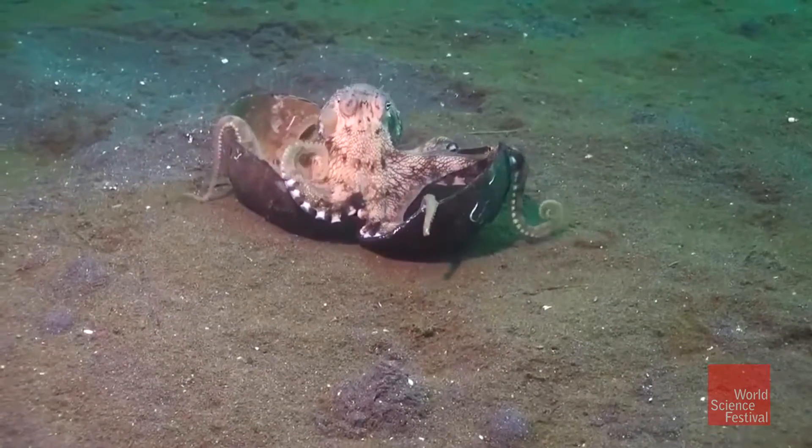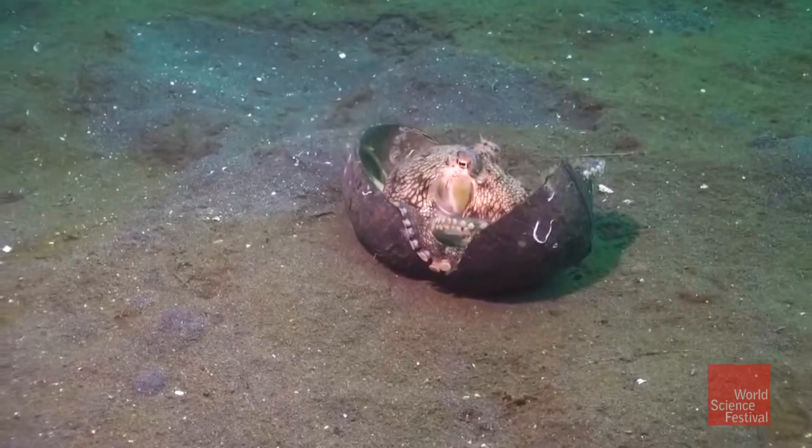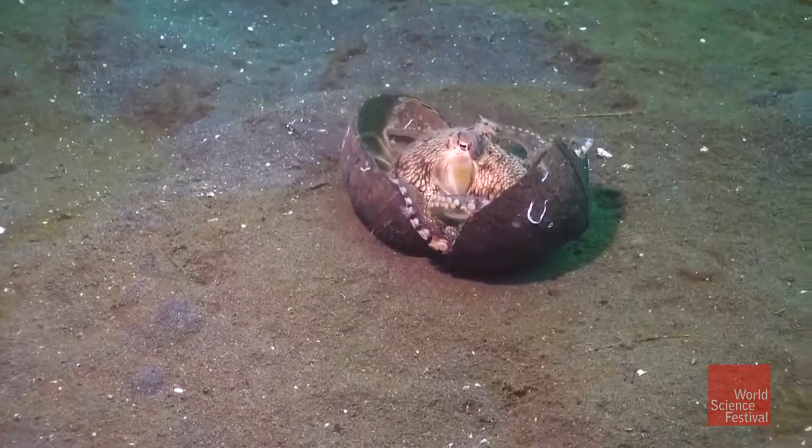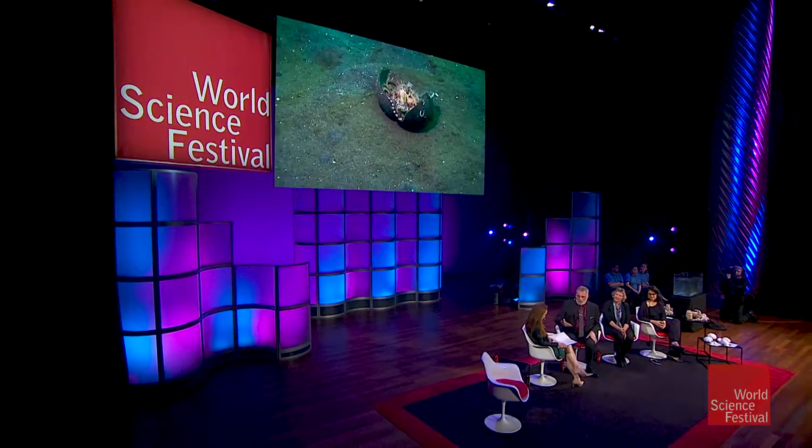Watch how she can use her suckers and her arms. This is not something that you would think she would have had experience with. This is probably what we would call innovation — not all members of this species, octopuses cyanea, do this — but individual animals innovating behaviors, producing novel behaviors, novel ways of using objects in the world. And it's planning, right? It's intelligence.